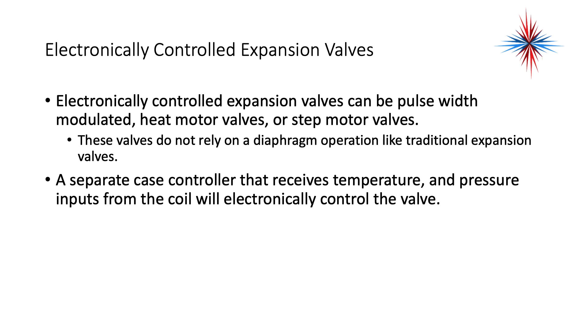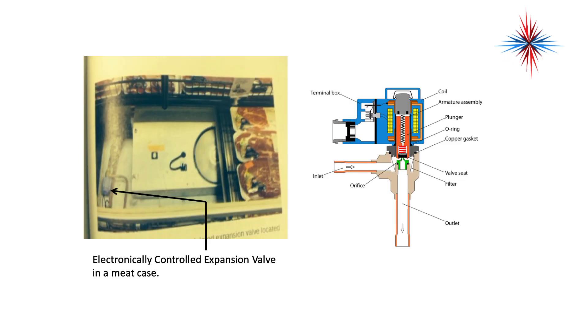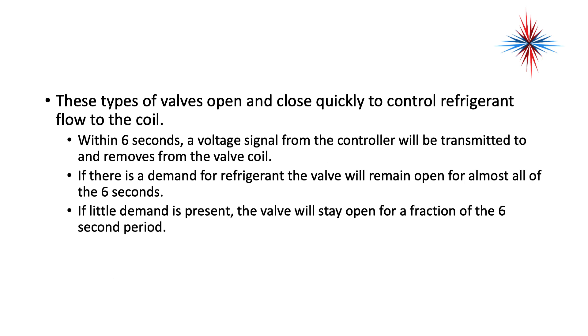Electronically controlled expansion valves can pulse-width modulate — heat motor valves or step motor valves. These valves do not rely on diaphragm operation like traditional expansion valves. A separate case controller that receives temperature and pressure inputs from the coil will electronically control the valve. They're step motors with pulse action that step to the next position, either open or closed, and open and close quickly to control refrigerant flow to the coil.